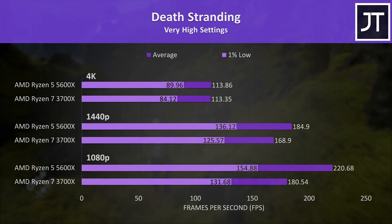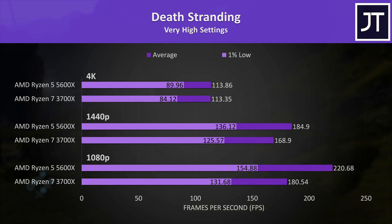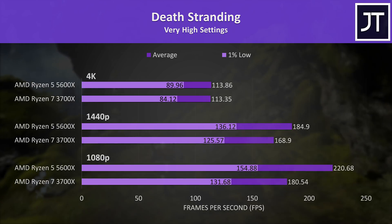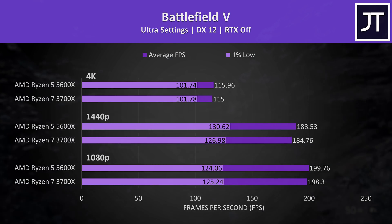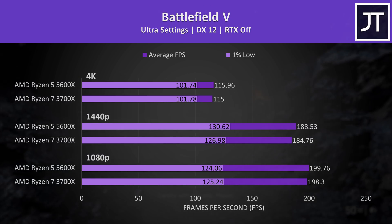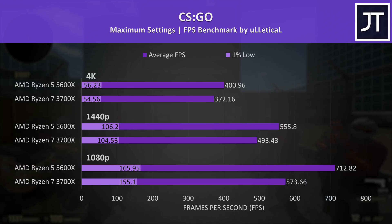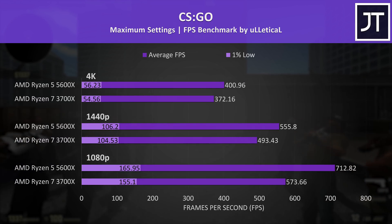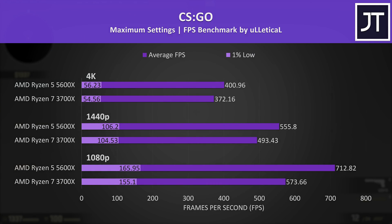Death Stranding showed basically the same performance at 4K, though a slightly better 1% low from the 5600X. At 1440p the 5600X was 9% faster in average FPS, and a larger 22% ahead at 1080p. Battlefield 5 saw things much closer together, with both basically hitting the 200 FPS frame cap at 1080p. In CSGO, the 5600X reached 24% higher average FPS at 1080p, 13% higher at 1440p, and even at 4K it was still 8% ahead, though the 1% low differences were much smaller.